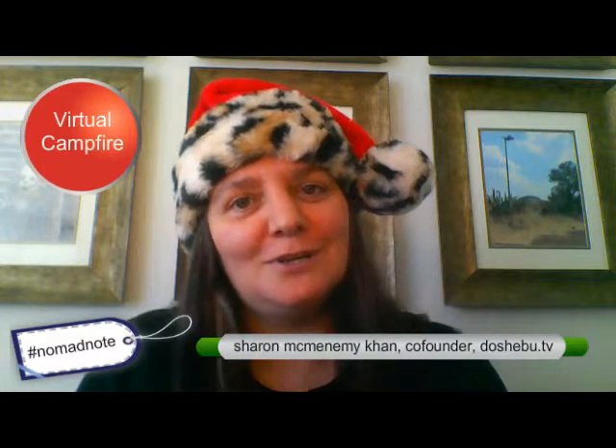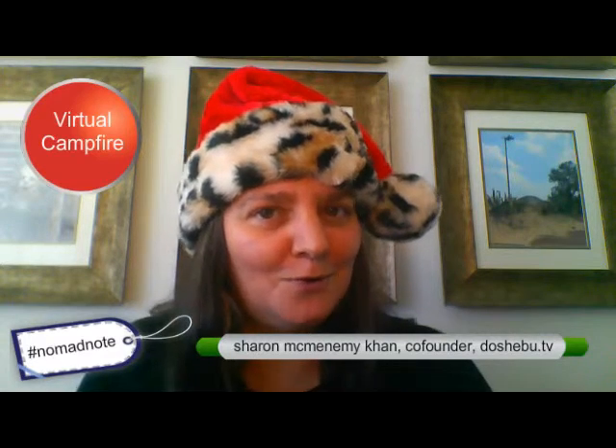So this year I'm going to try a virtual campfire. We have an Xbox One and we use that to Skype a lot with our family and friends at home.